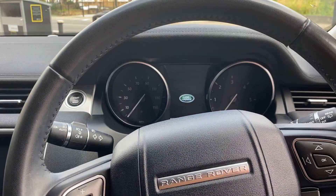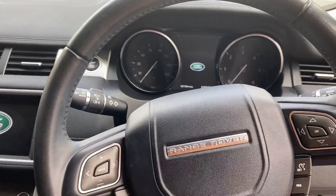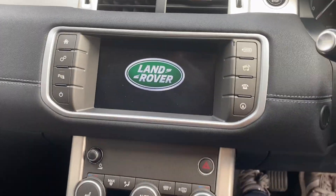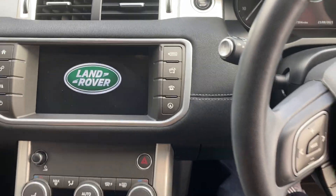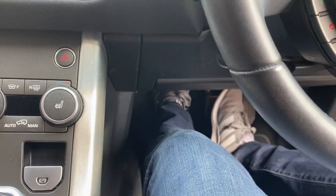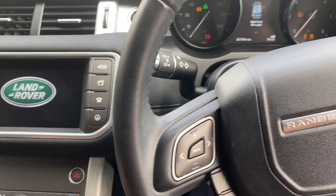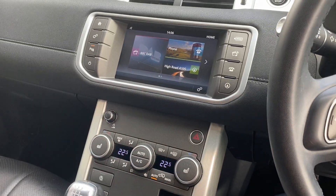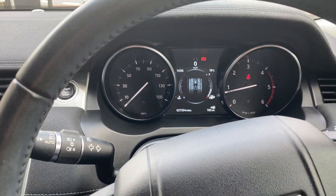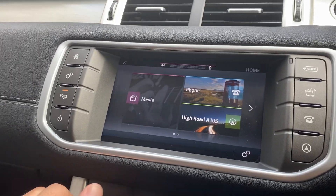As we sit down inside the vehicle we're greeted by this classic Range Rover steering wheel and infotainment system. Over here you've got the centre infotainment screen. To get the car started you don't need to plug in your key anywhere — the car is keyless go. All you need to do is put your foot on the clutch, make sure the car isn't in gear, and press start. The radio turns on straight away in this gorgeous HD screen.